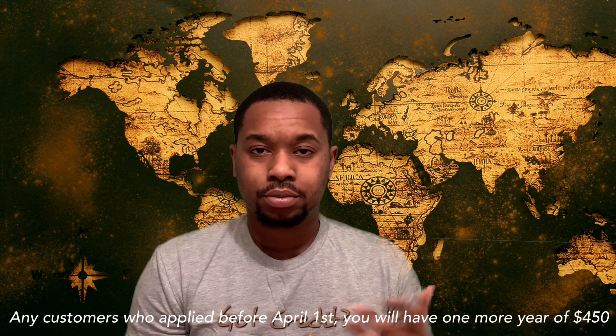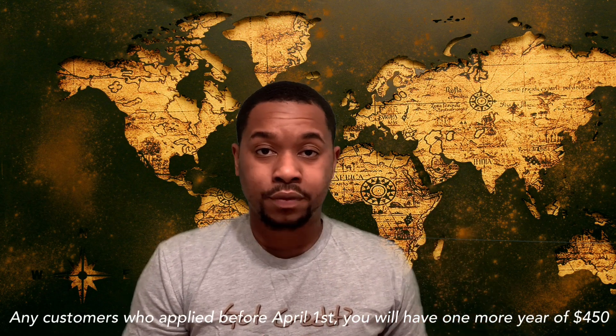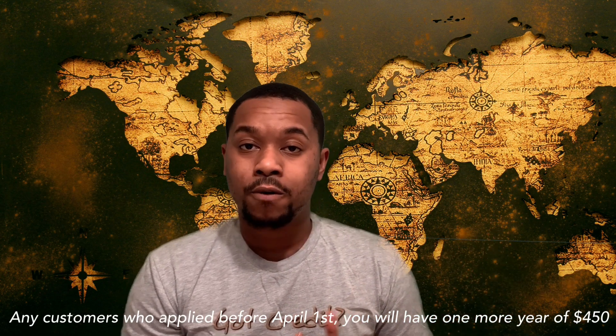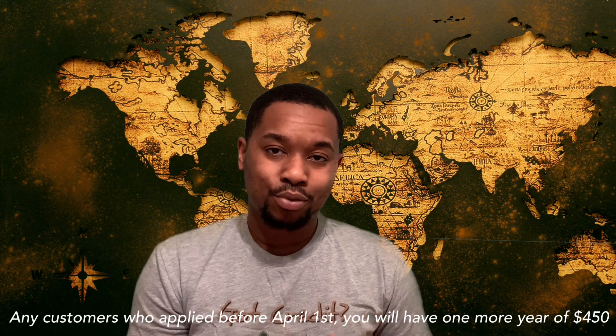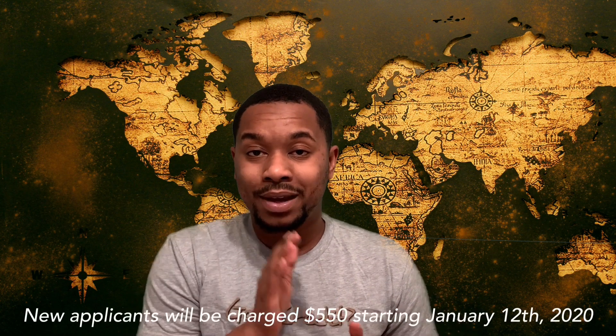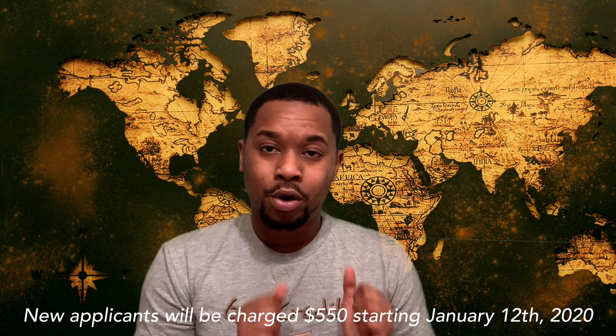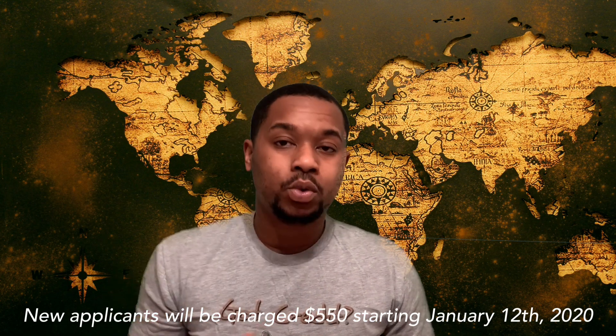If you already had the Chase Sapphire Reserve card and let's say your renewal month is in March — let's say you're going to be charged in March of this year, you applied maybe March last year — your annual fee is still going to be $450, which is awesome. But anybody April 1st or after will be charged $550. So let's say you applied in September of last year, you're going to be charged $550 because it's after April 1st, 2020. So if you are before April and you already have the card, you're good for one more year of $450. In 2021, it comes to $550.